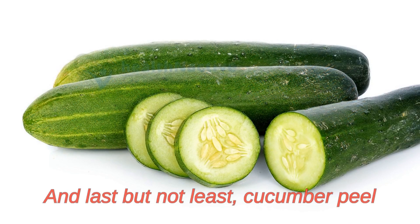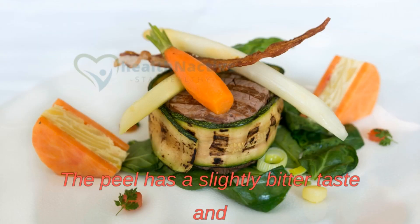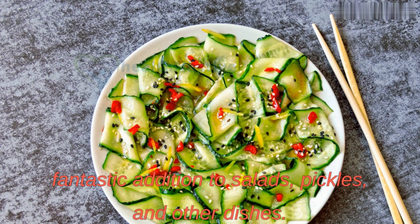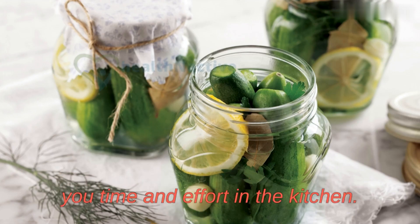Cucumber peel can also add an interesting texture and flavor to your culinary creations. The peel has a slightly bitter taste and adds a crunchy texture, which can be a fantastic addition to salads, pickles, and other dishes. Plus, keeping the peel on can save you time and effort in the kitchen.